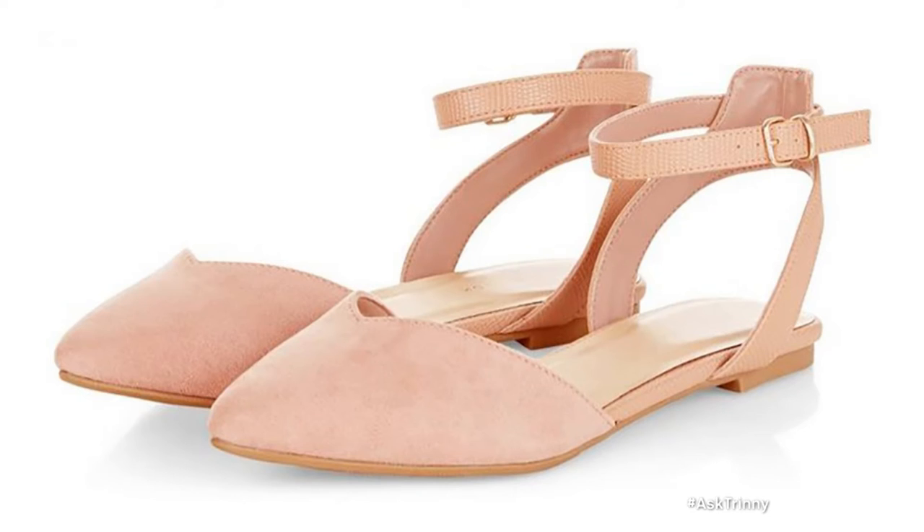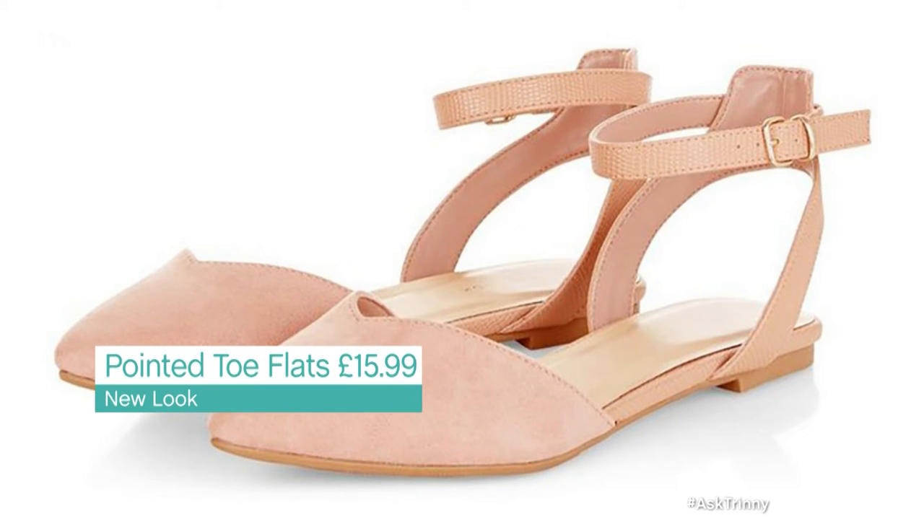And our third one is a pointy toe flat, which has been difficult to find and I think these are great because they're a nude pointy toe flat. Beautiful. Go with everything and they've got a slightly elasticated strap so it's going to be comfortable on your ankle and could be worn with anything. Job done. Charlotte, enjoy those. Thank you. They were right, Charlotte.